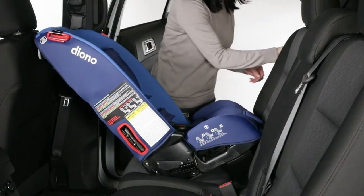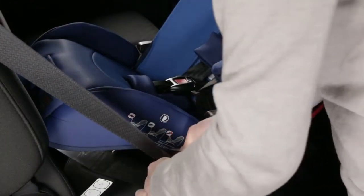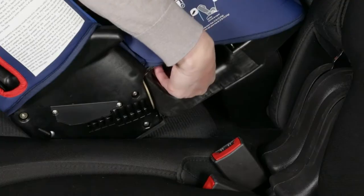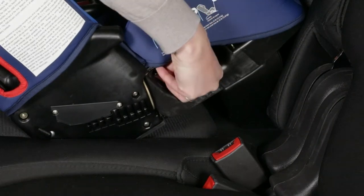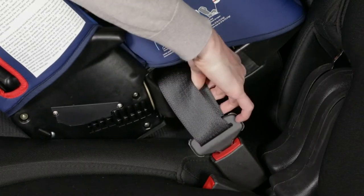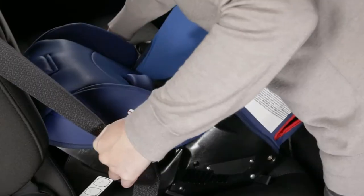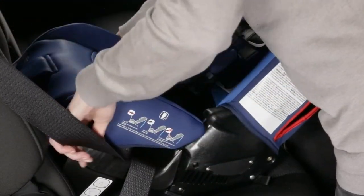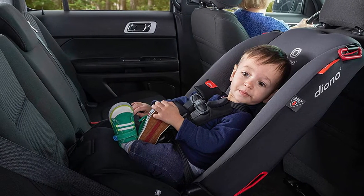This all-in-one seat can be used from birth with the newborn insert sold separately, all the way up to 120 pounds as a high-back booster, meaning you can get approximately 10 years of use from one seat. It also has a machine washable cover. Safety features include side impact protection, expandable side wings, and super latch connectors. Shoppers say it's easy to install, and as a bonus, it folds for travel.